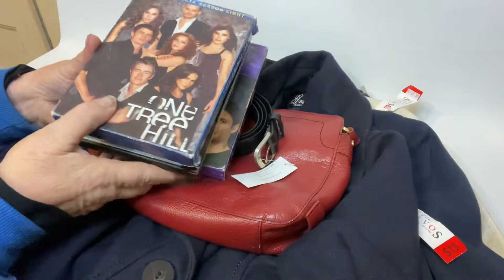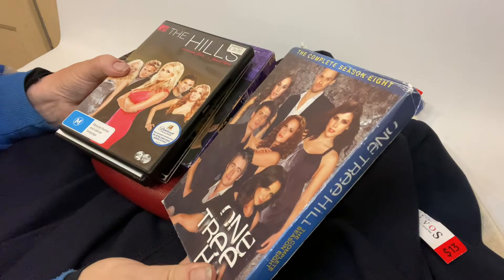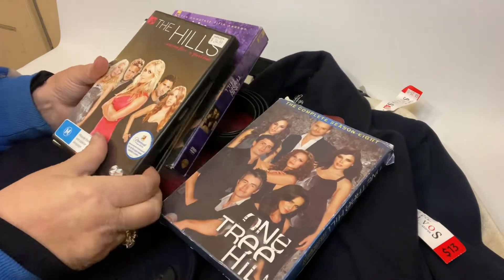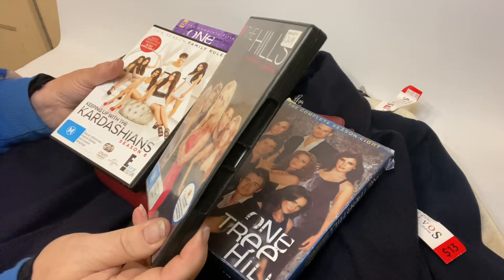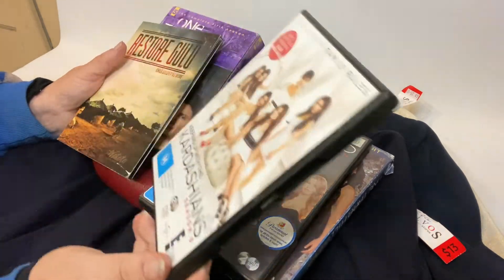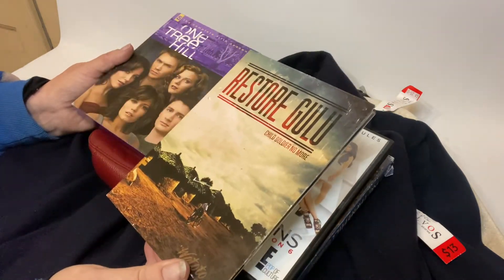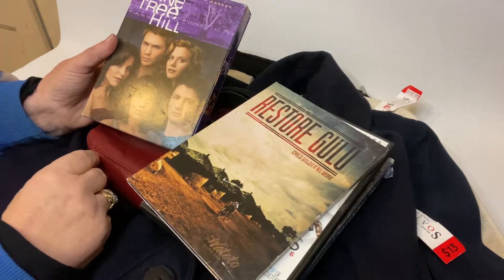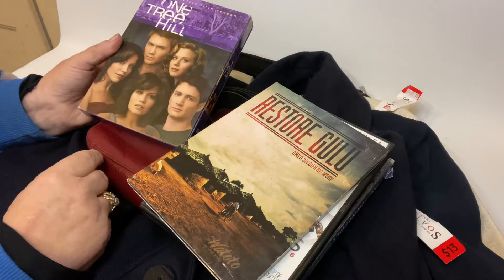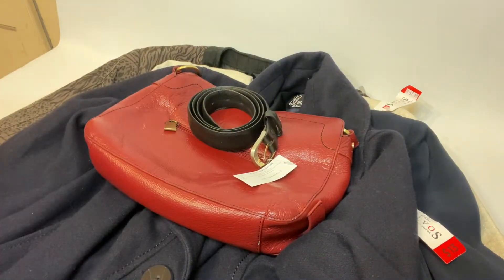Then we've got a few DVDs, most of them TV series — season 8 of One Tree Hill, season 5 of The Hills, Keeping Up With The Kardashians season 6, a movie called Restore Gulu, and season 5 of One Tree Hill. So they were all 50 cents each in a little basket in front of the store.